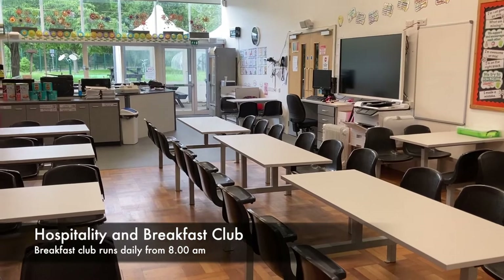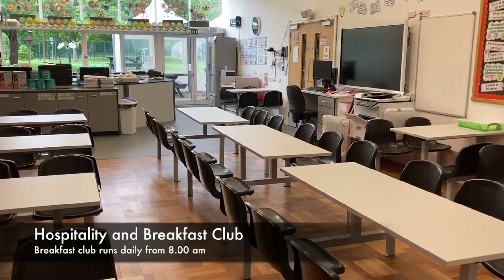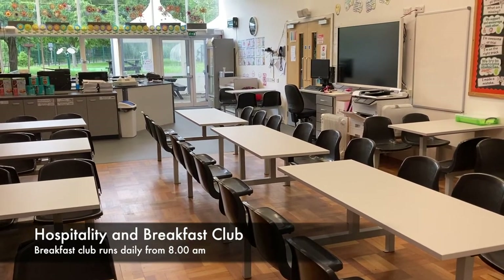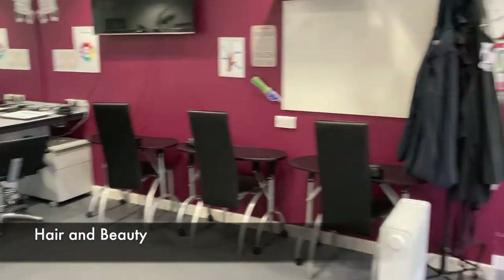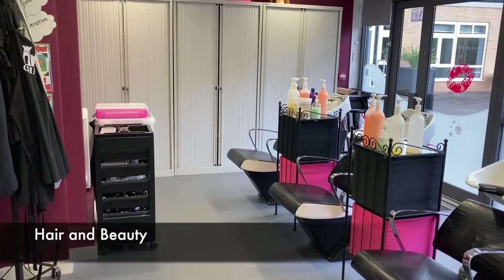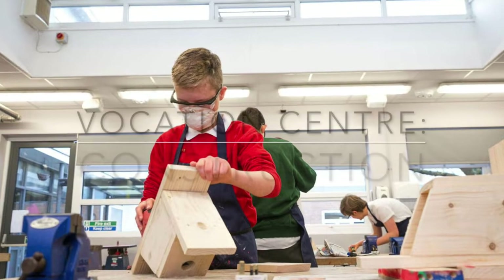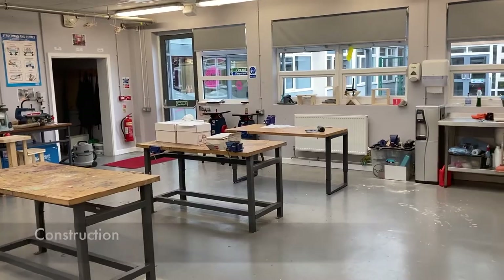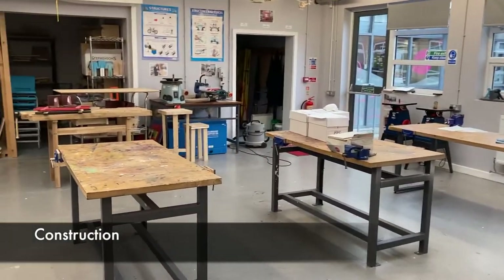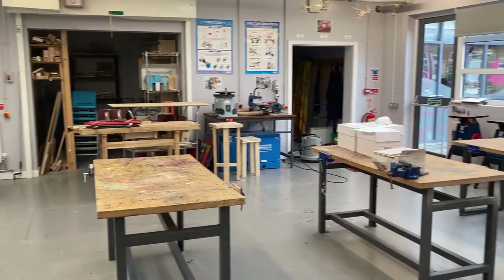This is our vocation centre. We do lots of vocational qualifications as pupils get older. This is also where breakfast club is in the morning — breakfast club starts at eight o'clock and you can bring money for drinks or snacks ranging from 20 to 50p. This is our hair and beauty area which is part of our vocation centre — you might come in here for some taster sessions or for some reward sessions. This is our construction area, also part of our vocation centre, where they'll learn to use a wide range of tools, materials and machines.